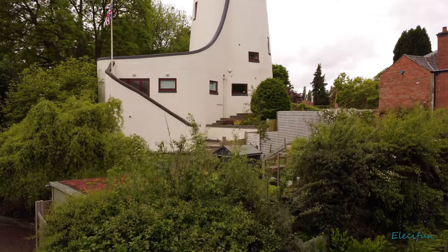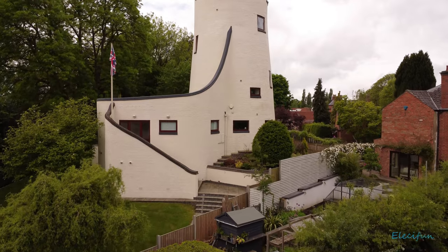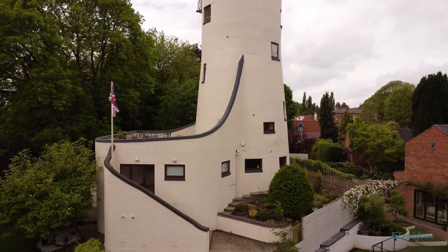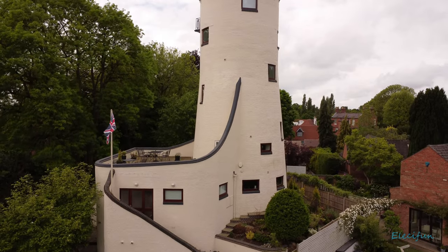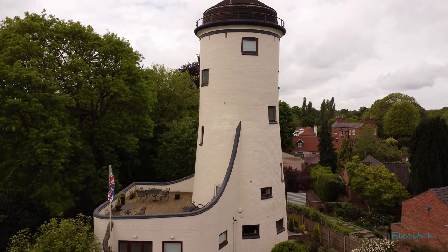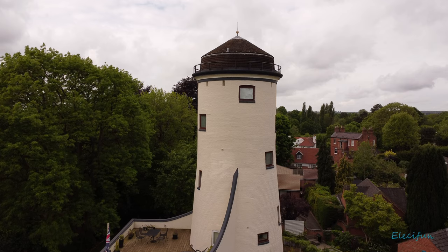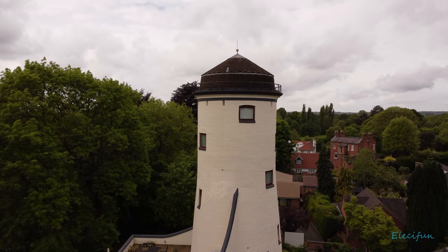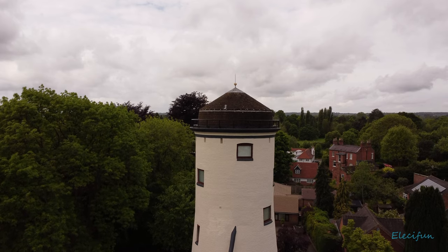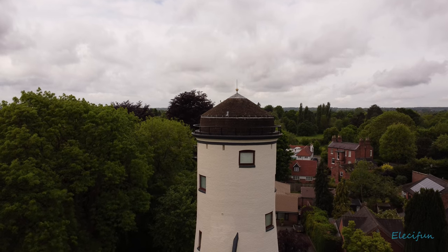The building continued to be used as a working windmill until 1854, when steam power was introduced. In 1885 the mill machinery was removed and the building converted into a water tower. This involved the doubling of the height of the brickwork, surmounting it with a 26,000-gallon iron tank. This became the town's first waterworks.